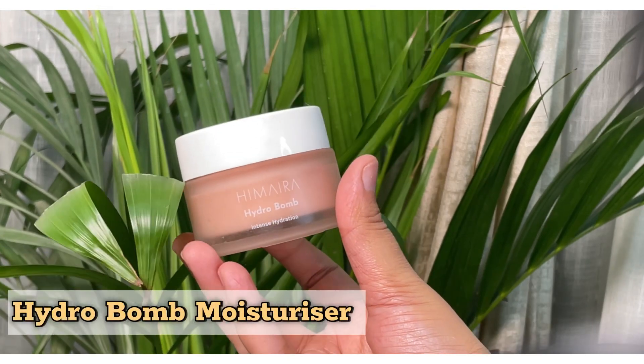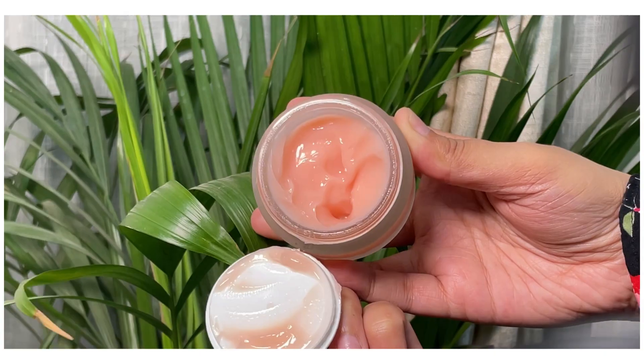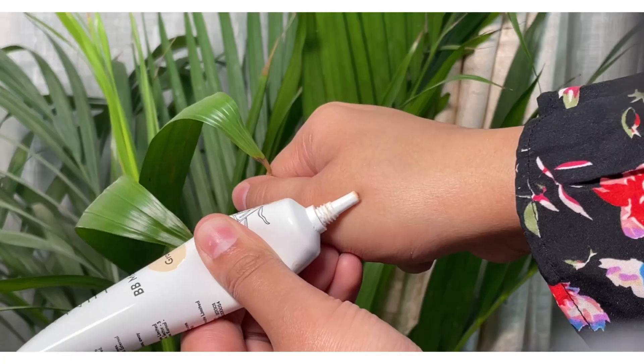Second product hai Himayra ka Hydro Bomb Moisturizer. Packaging wise bohot hi cute packaging hai inki. Summer ke liye best moisturizer rahega. Aur sabse best cheez moisturizer ki yeh hai ke 72 hours humari skin ko achhe se hydrate karega, toh best moisturizer hai garmiyon ke liye. All skin type hai, aap kisi bhi skin pe use kar sakti ho. Mujhe personally kaafi zyada pasand aaya inka Hydro Bomb Moisturizer.